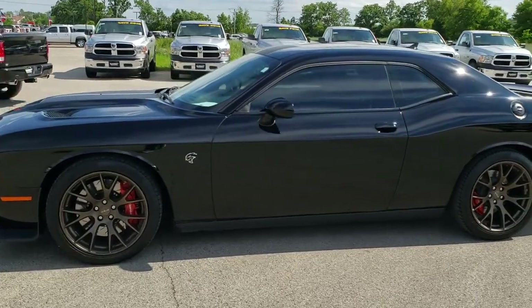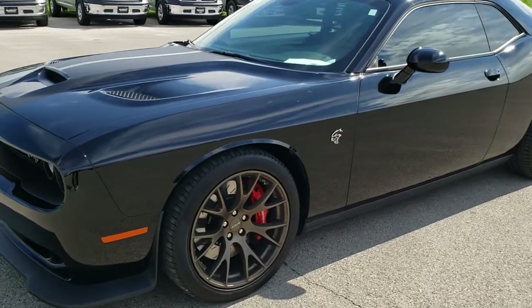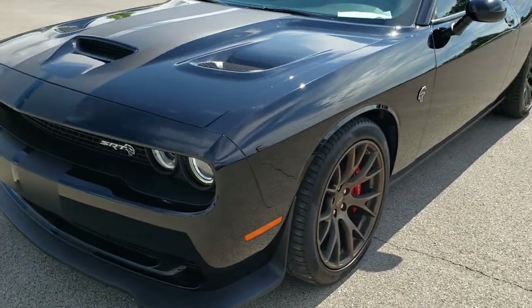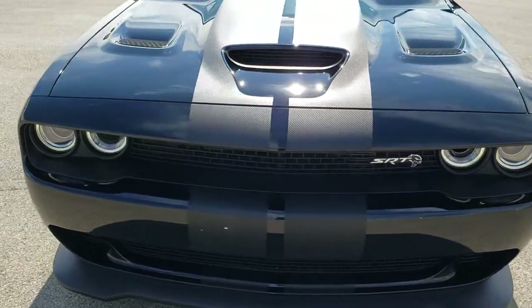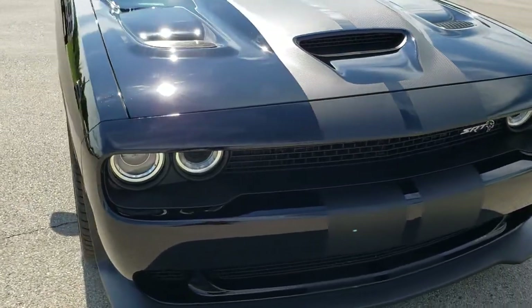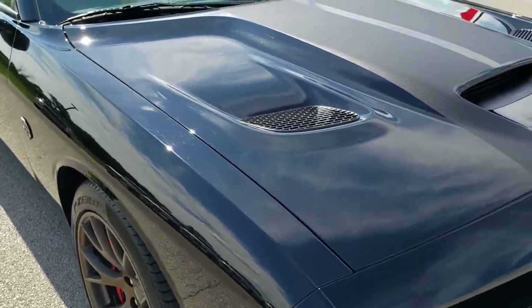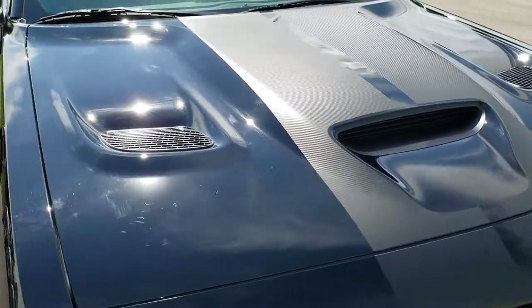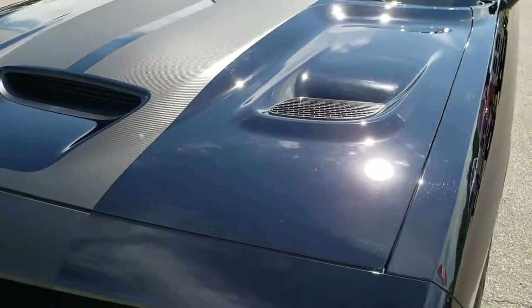This is stock number 9J360A. We are here at Summit Automotive in Fond du Lac, Wisconsin, your new and used sports car headquarters. Today we are checking out this super clean 2016 Dodge Challenger SRT Hellcat. This vehicle has a 6.2 liter supercharged V8 motor, which pumps out an amazing 707 horsepower.